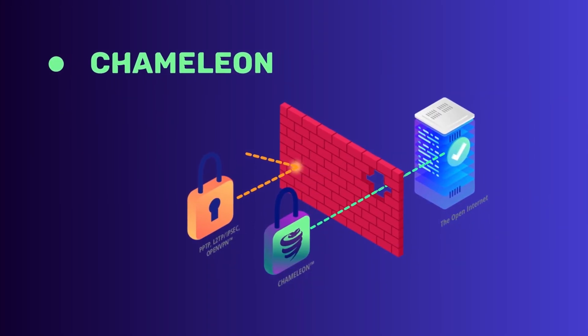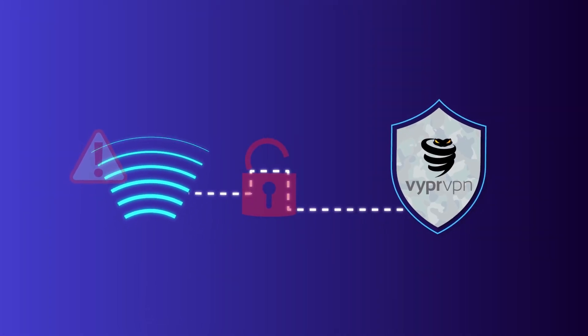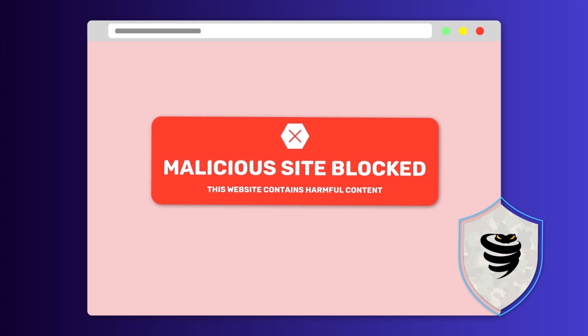The kill switch feature is also present in VyprVPN, but there's more. Its special stealth protocol, Chameleon, is a distinguishing feature. When you connect to an unfamiliar, non-trusted Wi-Fi network, it automatically encrypts your connection, keeping you safe. VyprVPN also has its very own malicious site block, which blocks all websites on their malware domain block list — similar to NordVPN's CyberSec and Surfshark's CleanWeb. This list gets updated regularly to keep you as secure as possible.